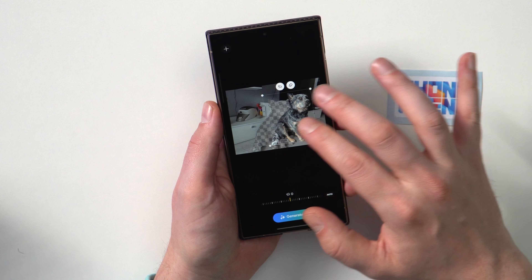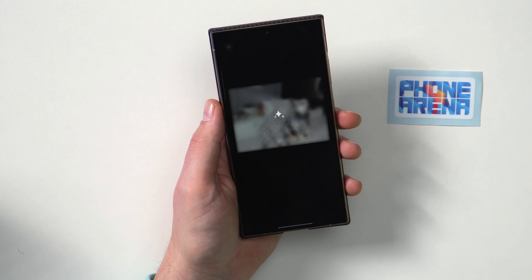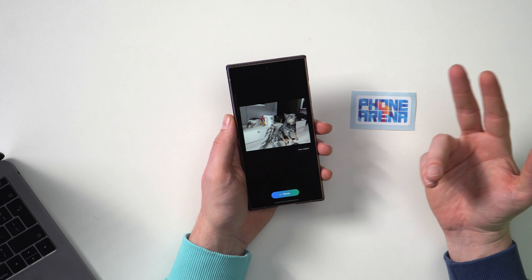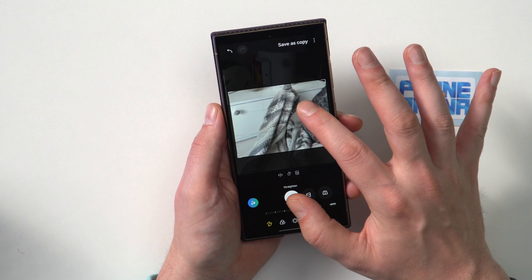Let's try another one. I'm going to move the dog here a bit, maybe make him a bit smaller, tap generate — and in this particular case we got this weird thing. It looks like a towel. Anyway, you get it. It's a nice party trick to have. It's probably filled with mind-blowing algorithms and tech that smart people made. In real life, it's fine, I guess. I haven't really gotten any use out of it.